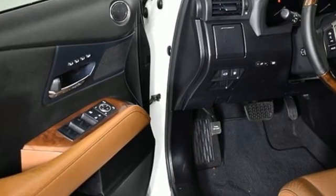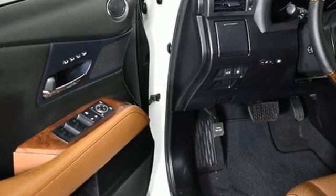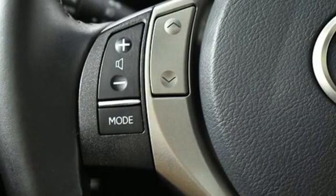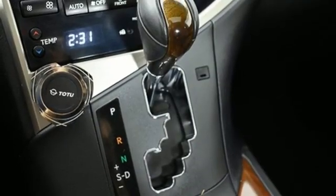New Car Test Drive declares this so-called crossover is impressively smooth, comfortable, responsive in all driving situations and flexible when it comes to hauling people or cargo.